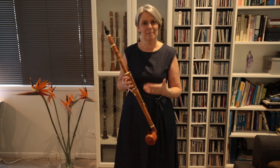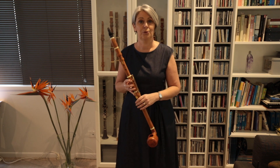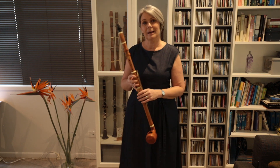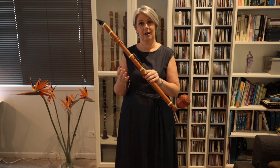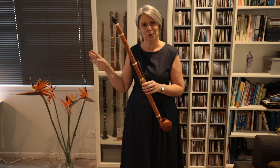The actual basset clarinet did continue into the 19th century. Mendelssohn wrote for a basset clarinet, for example, in his Konzertstücke — but it is a different instrument to the one Mozart was writing for in his clarinet quintet and his concerto, a different one to the one Stadler was playing. That's another whole story.